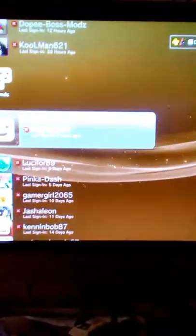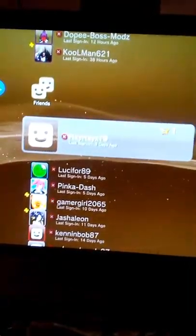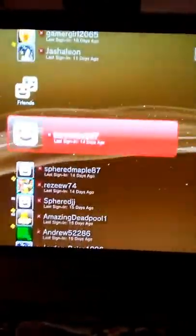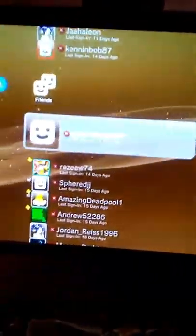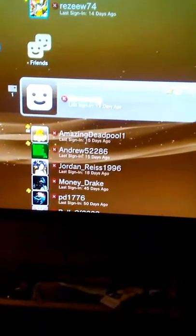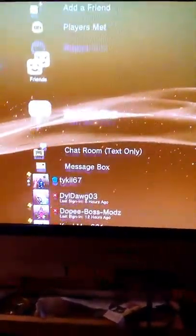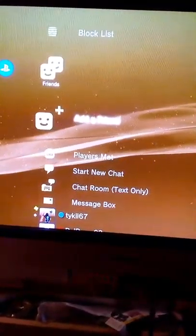Also check out CoolMan621 — he has a YouTube channel as well — and DopeBossMods, go check them out. That's my girlfriend's gamer tag: HeyHeyX19. Also Lucifer, Ken and Bob, Spirit Maple, Spirit JJ, and I have a lot of friends — some of them I don't even talk to. Also go check out Fox 1998 754.